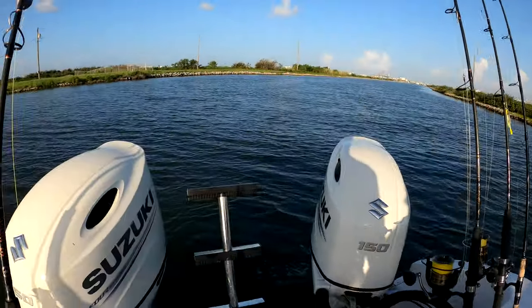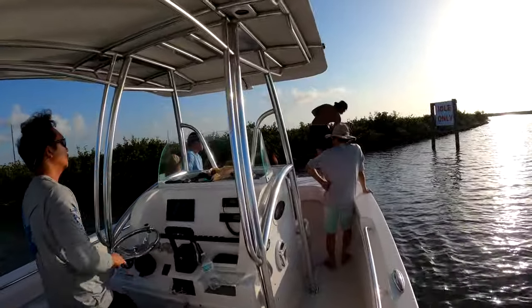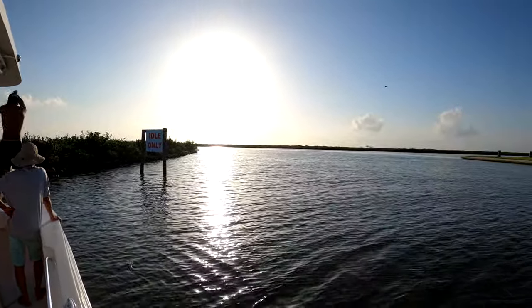Hey guys, we just launched and we're here just getting bait by cast-netting. We get some bait so we can go fishing. It looks real good out — let's see y'all when we go fish!